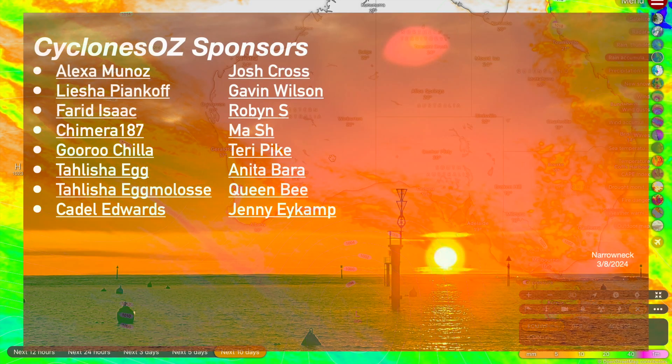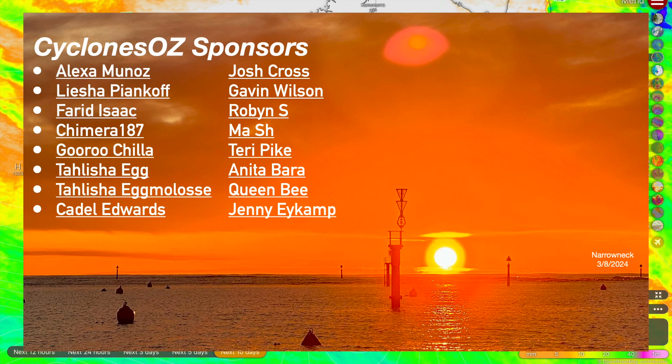That is all I have time for this morning. If you did enjoy the video, please consider leaving a like and subscribe to the channel if you haven't already — we're nearing 17,000 subscribers and your support has been greatly appreciated. A special shout out to the channel sponsors, whose names are on screen right now — I could not run this show without them. That is all for me today, and I'll catch you all in the next storm. Goodbye.